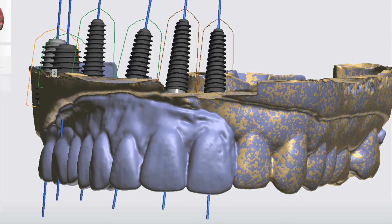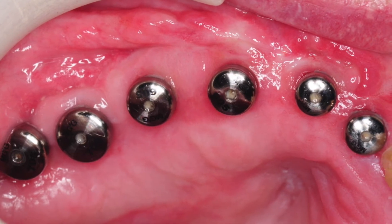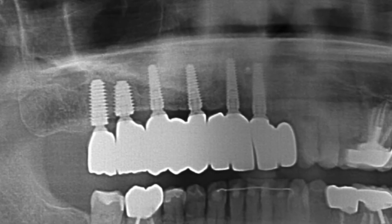We provided him with a fixed set of teeth supported by six dental implants. We wanted to make sure that he has plenty of support for his new teeth and is able to chew anything he wants.